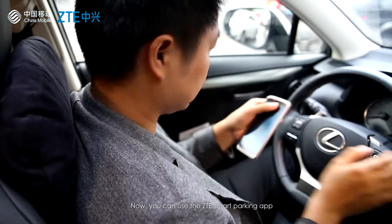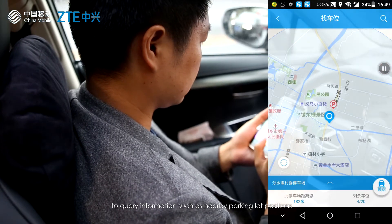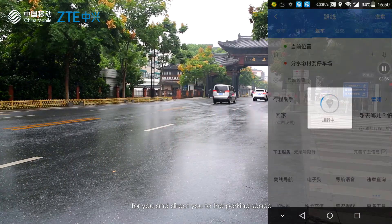Now you can use the ZTE Smart Parking app to query information such as nearby parking lot positions and the number of vacant parking spaces. The system can plan the best driving route for you and direct you to the parking space.